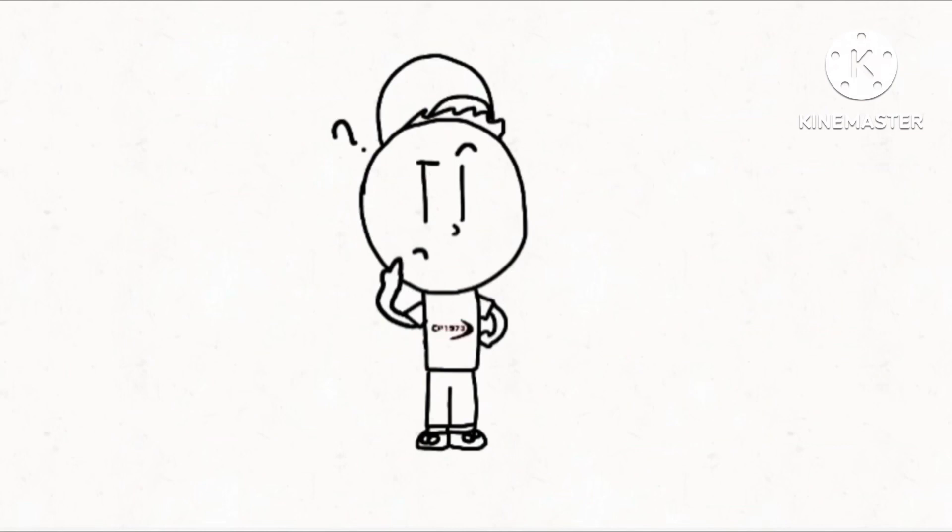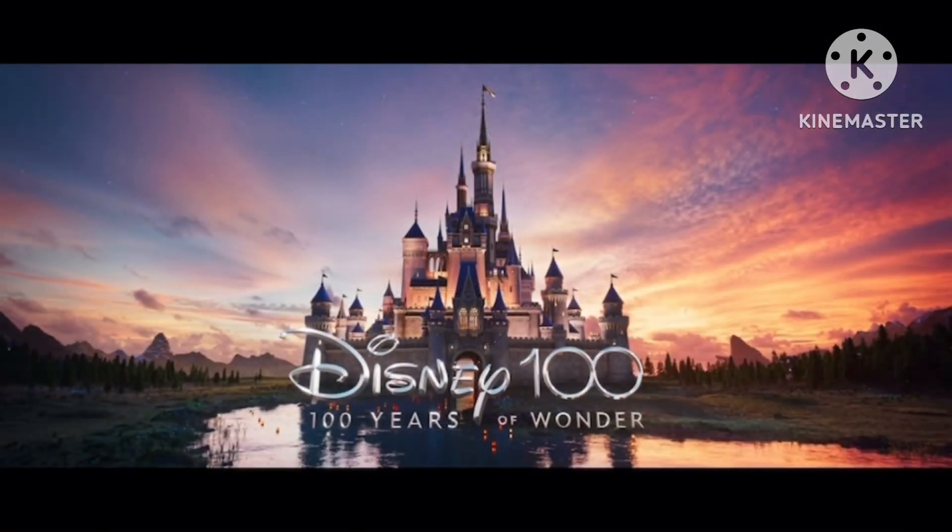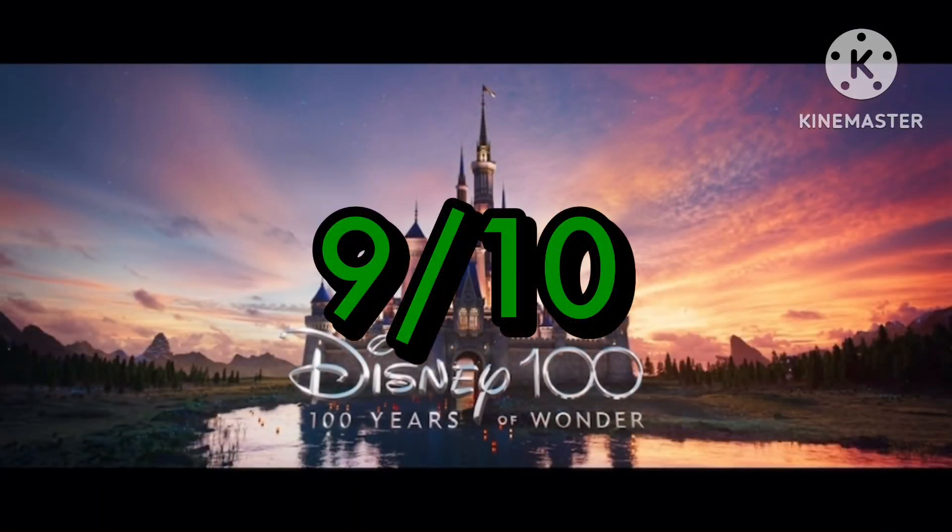And other than that, I don't really have much to say on it, so I'll just rate it now. From our rating, I'm going to give it a 9 out of 10. The visuals, music, and almost everything in this logo is very well made. And other than that, I don't have much to say on it. It's just a really good logo.